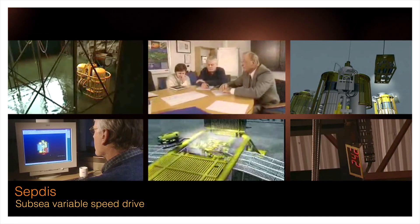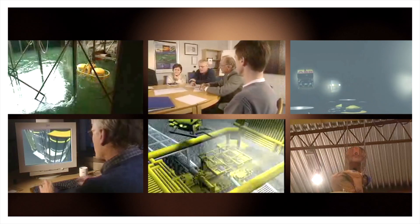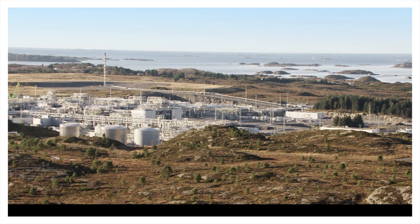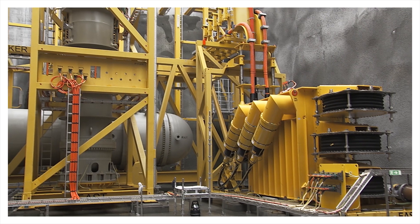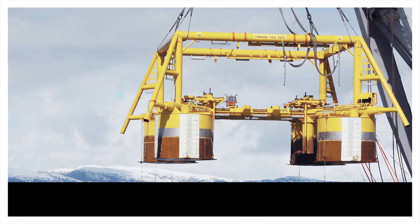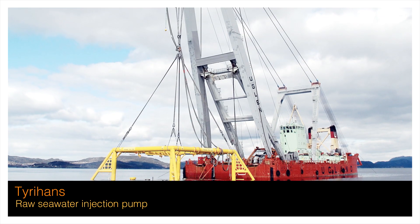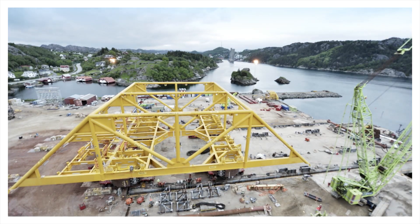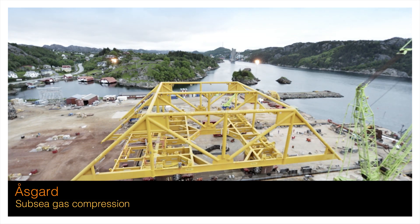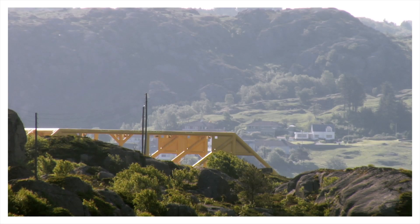Soon to follow was the successful launch of the world's first subsea variable speed drive, called SEPDIS. For the Åsgard subsea gas compression pilot, ABB provided the world's most powerful subsea transformer. The 31-kilometre electrical system between a topside drive and a subsea pump for Tillyens was also the first of its kind. But even that achievement is about to be transcended by the 43-kilometre long and significantly more powerful electrical system for Åsgard subsea gas compression.